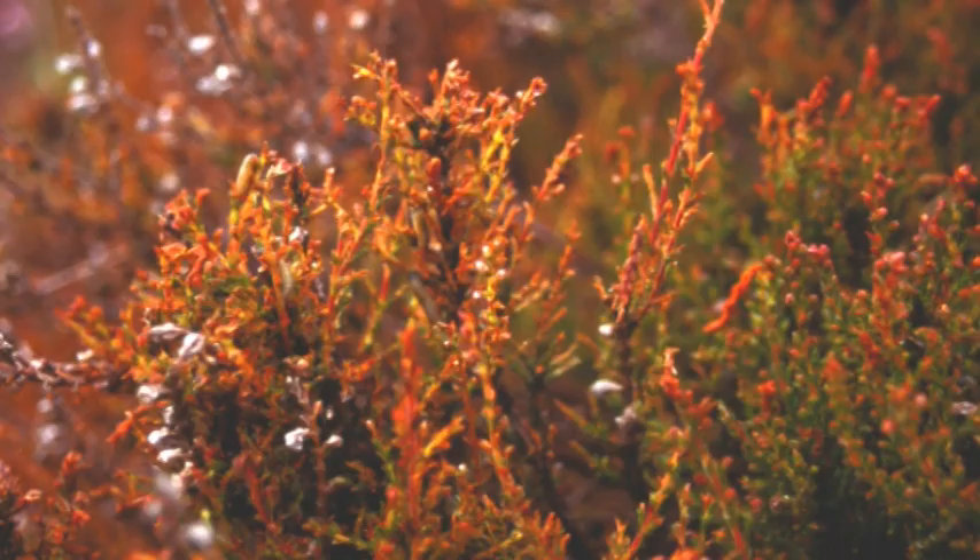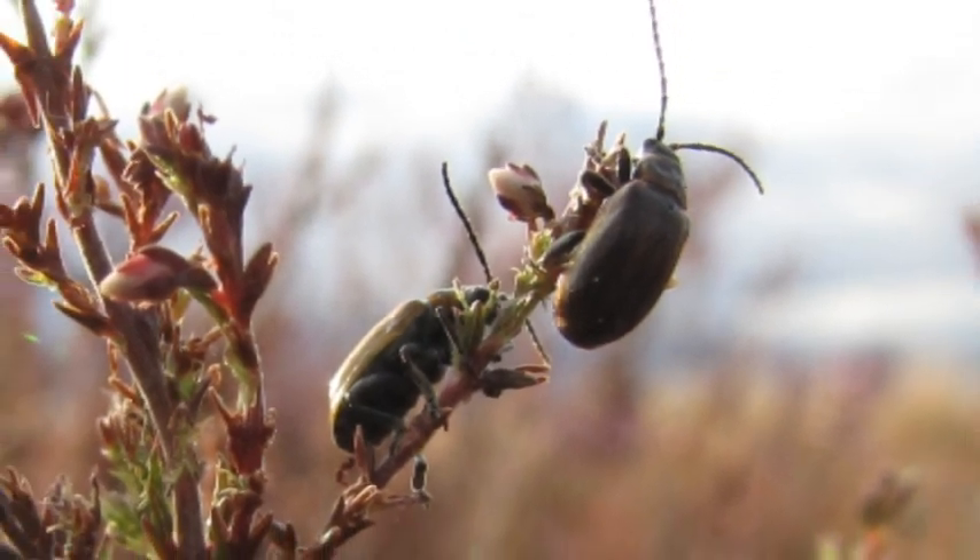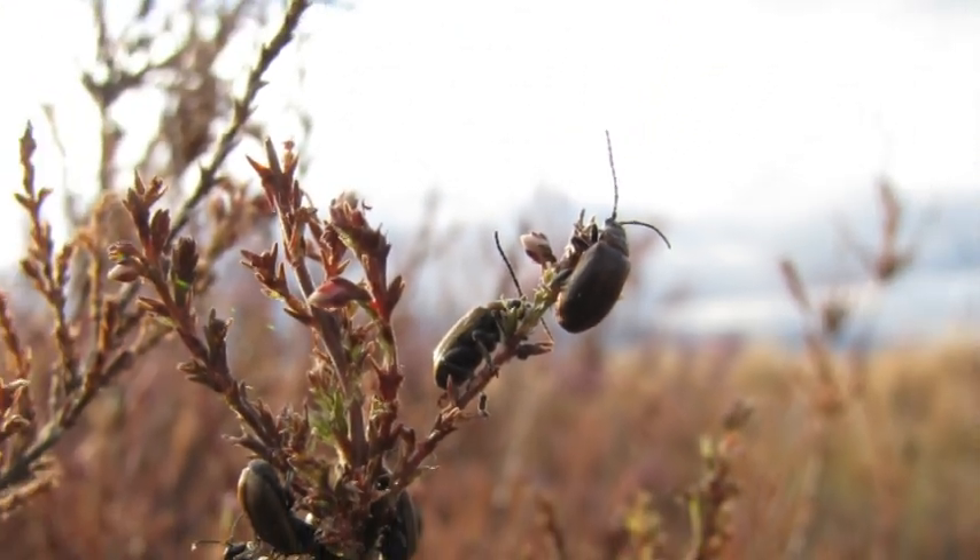We went back to Europe, and the UK in particular, to search for closely associated organisms that were damaging heather. They are the group of insects and diseases that we target to look at as potential biocontrol agents.